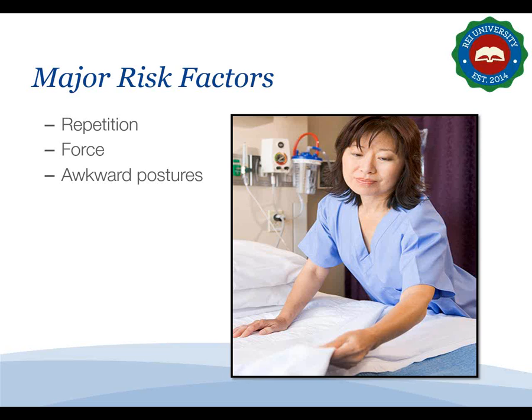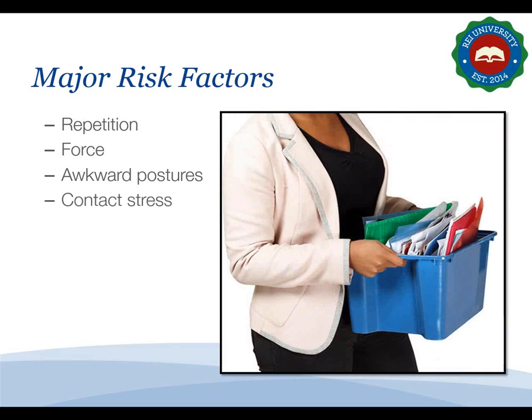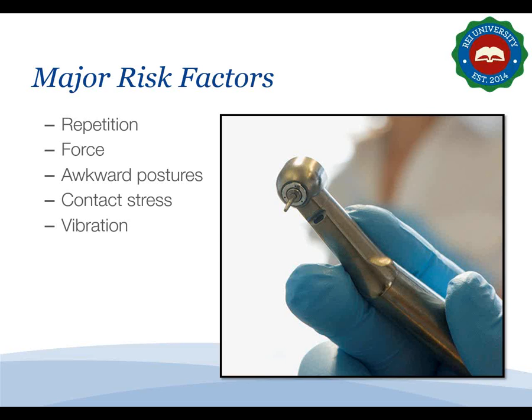Postures that involve repeated or prolonged reaching, twisting, bending, kneeling, squatting, working with your hands over your head, or staying in one position for long periods can lead to an MSD. Contact stress — pressing body parts against a hard or sharp edge — can put too much pressure on nerves, tendons, and blood vessels. Finally, vibration from operating some power tools can lead to nerve damage.